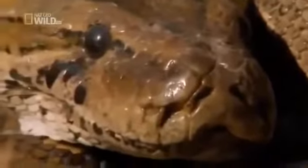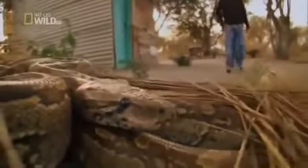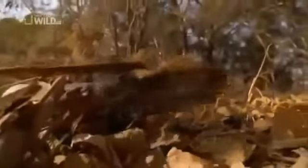But our next snake isn't so subtle. Fortunately, this massive serpent doesn't hunt humans — but don't go provoking it. The African rock python is perfectly capable of attacking and killing people, even adults. This massive serpent can weigh up to 135 kilograms and grow to six meters, making it almost impossible to fight off.